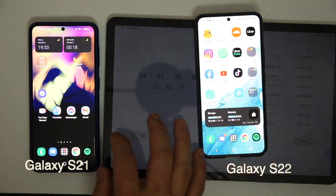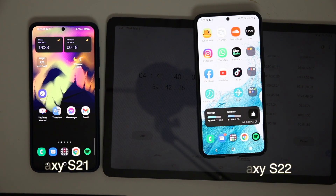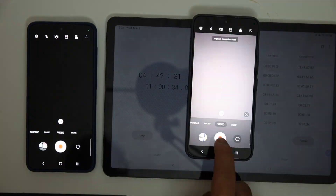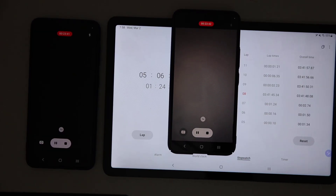After 42 minutes of heavy tasks, the S22 is down to 27 percent whereas the S21 has 35 percent — the margin is now 8 percent. Now I start recording video in 8K, which is also a very hard task.